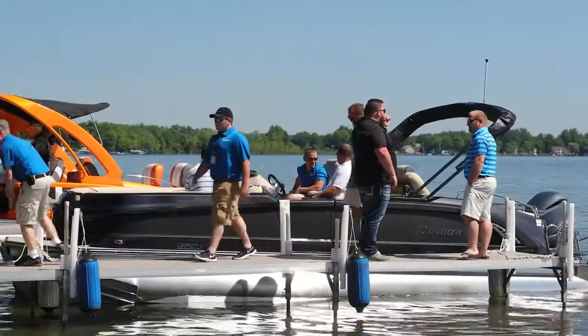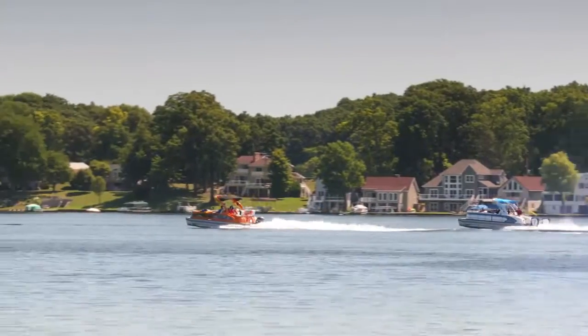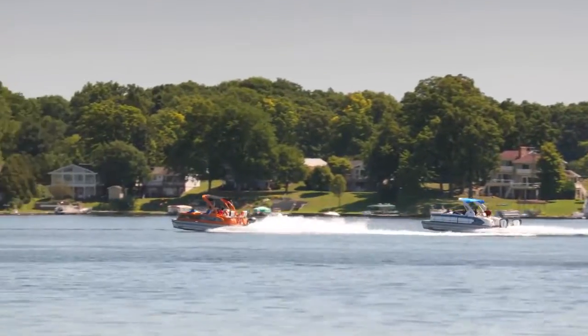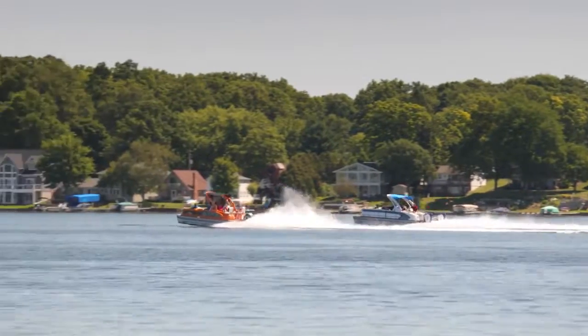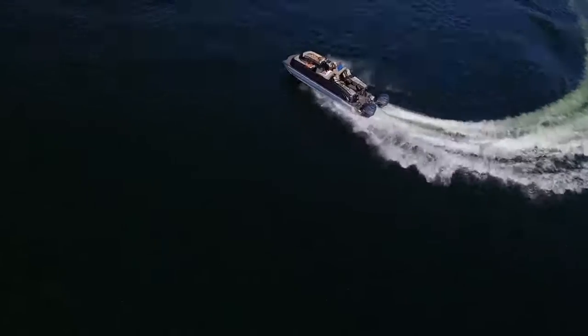The first time driving the twin engine Manitou, it was just more than what was expected. Manitou took what was a fantastic boat and just blew it out the door. I mean, this is incredible — the acceleration, the handling, the powering out of the turn.